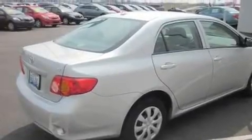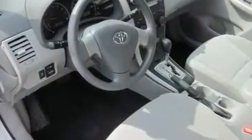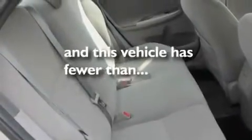Its top features include cruise control, heated side view mirrors, a keyless entry system, a CD player, a security system, a passenger side vanity mirror, rear curtain airbags, rear seat child-proof door locks, and this vehicle has fewer than 10,000 miles on the odometer.